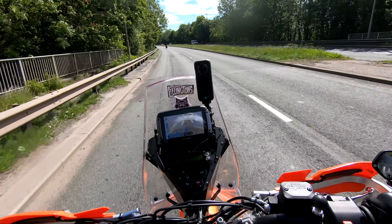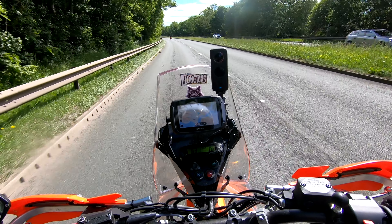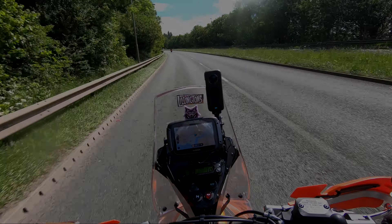Good morning, Kodj Biker here. Have you ever wondered how far a lightweight adventure bike can go on one tank of fuel? Well, I have.